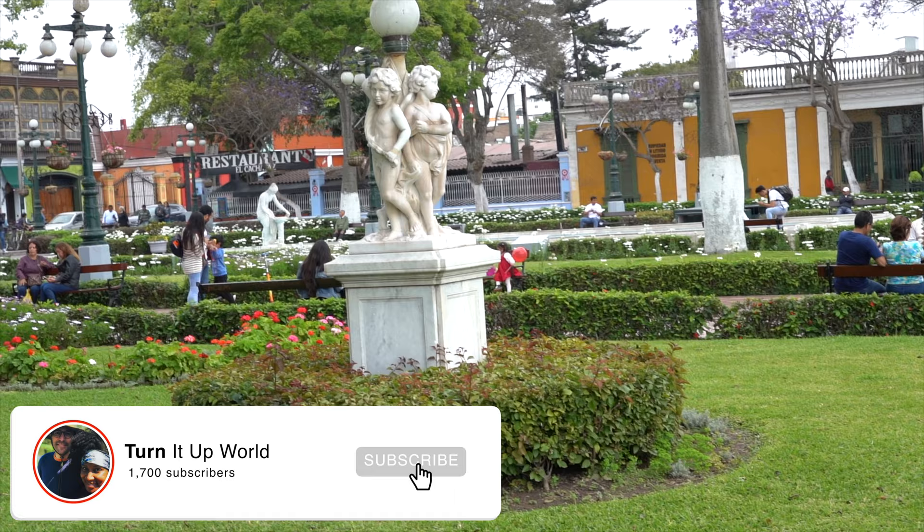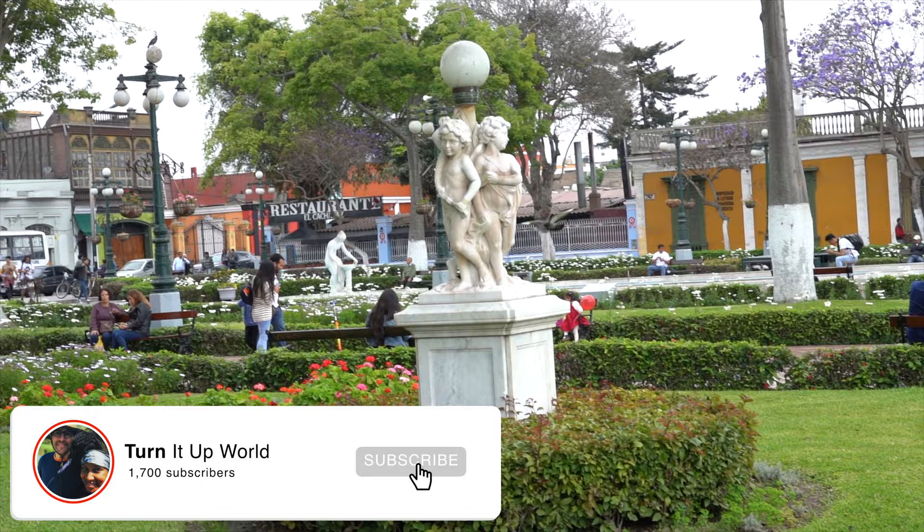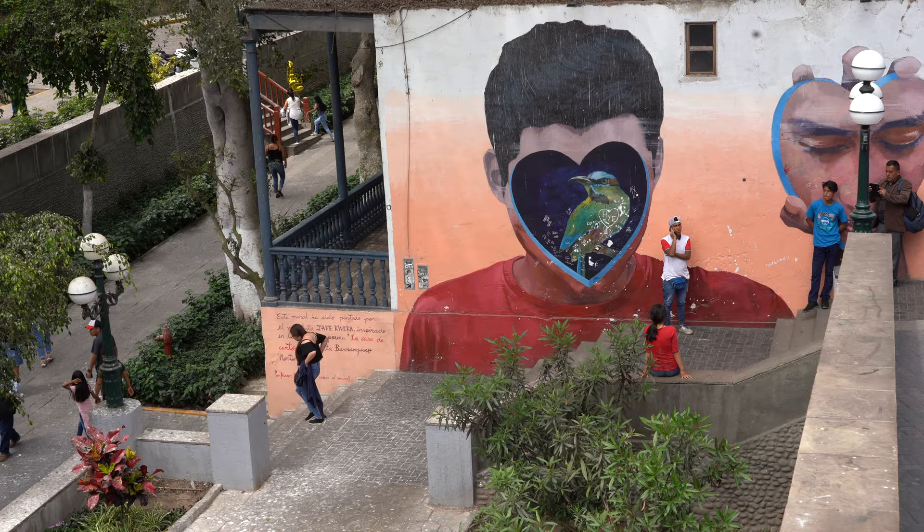That's right, we are going to continue with this exploration of Lima, Peru. Last time we actually got to explore the beautiful area of Barranco, where we did an amazing street food tour, and we even dived into some of the famous street art in that area. Yes, we love Barranco — it's one of our favorite spots here in Lima. You should definitely check it out when you're here, and also watch that video. We have a lot of good advice in that one, so check it out.